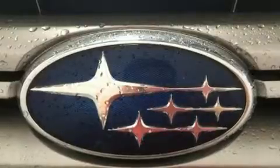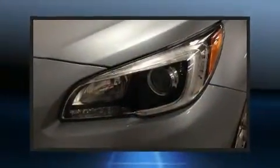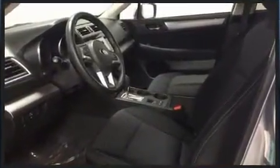Subaru infuses the interior with top-shelf amenities such as one-touch window functionality, a tachometer, remote keyless entry, a roof rack, and air conditioning. A premium sound drive with six speakers provides you and your passengers a sensational audio experience.